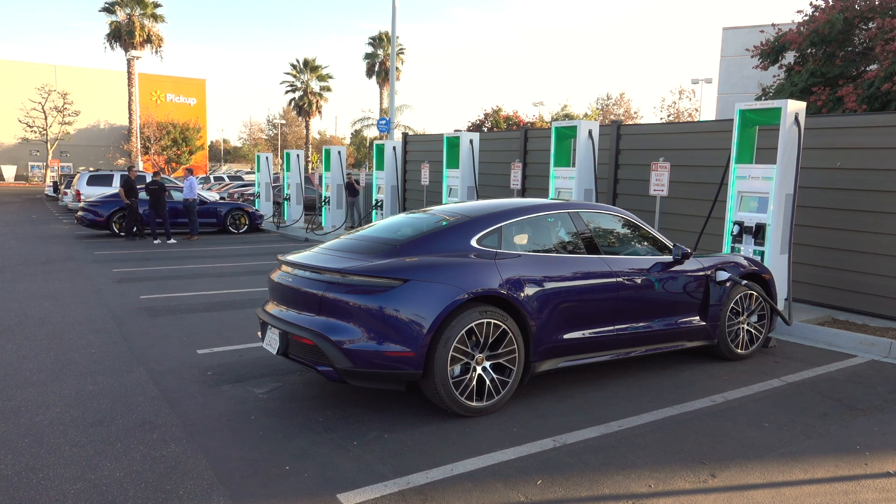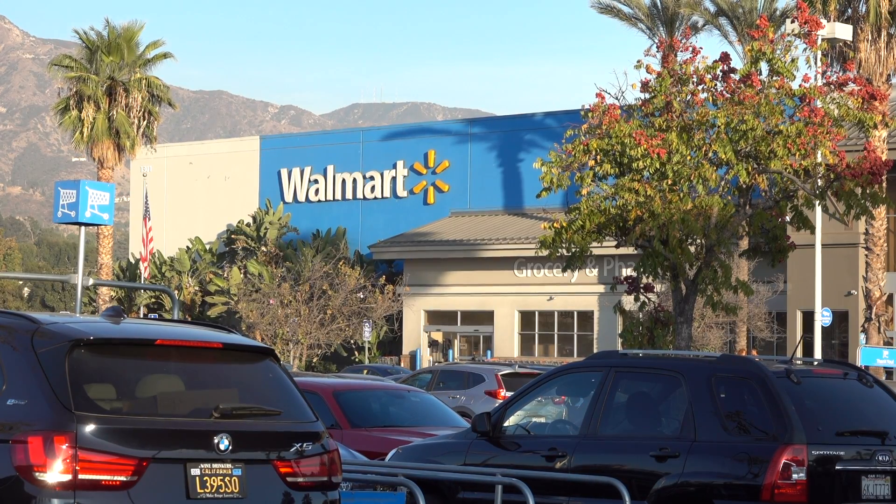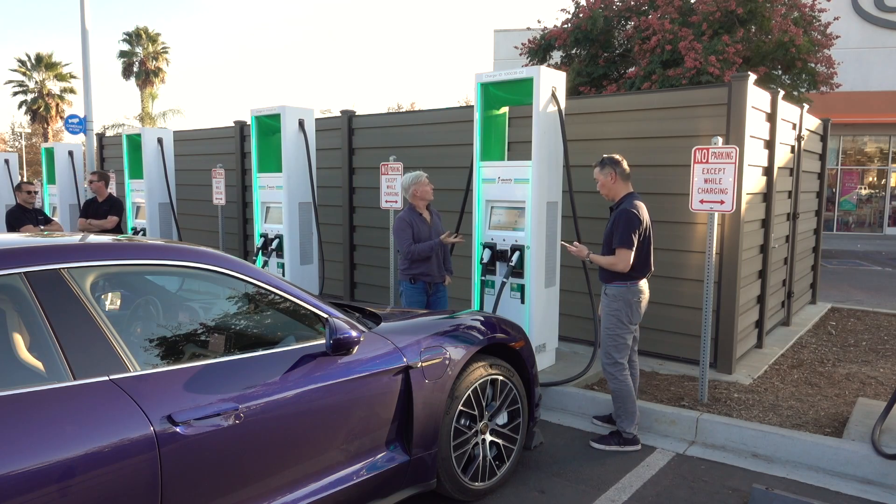At an event in Los Angeles, I stopped to top off in beautiful downtown Burbank — at a Walmart. Porsche's Calvin Kim shows me the ropes.